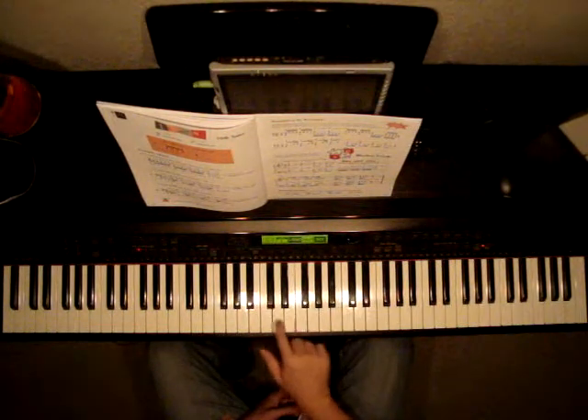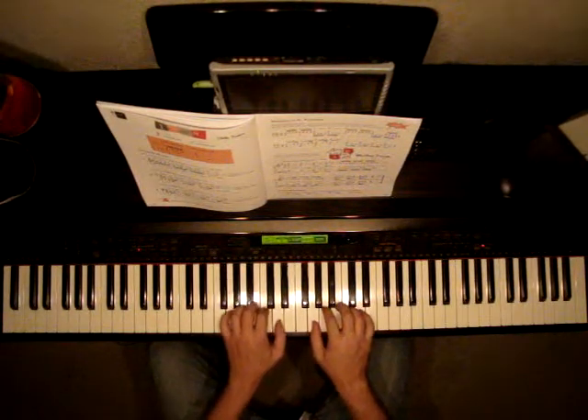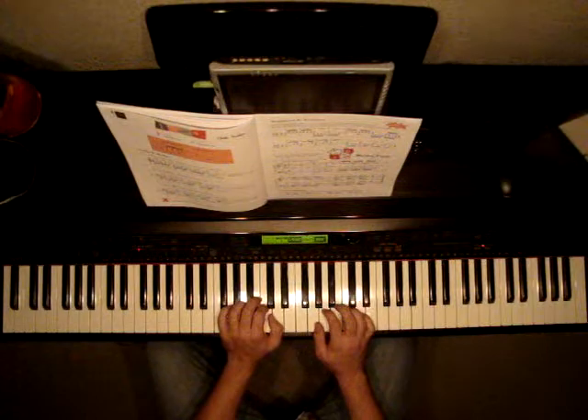Right hand, we're starting up here on G. Here's middle C, so we're in G position. Left hand, G position as well. We're in the key of G, so all F's are sharped. But I'll give you a hint — there are no F's in this piece.